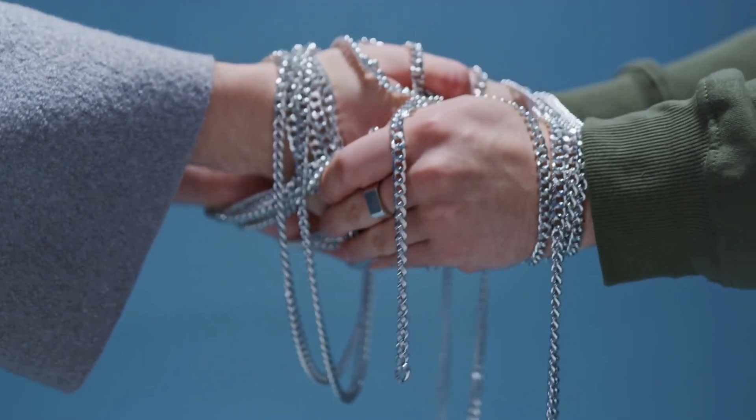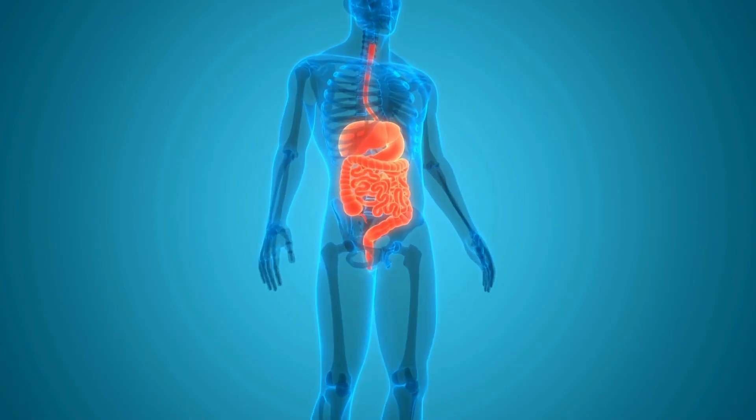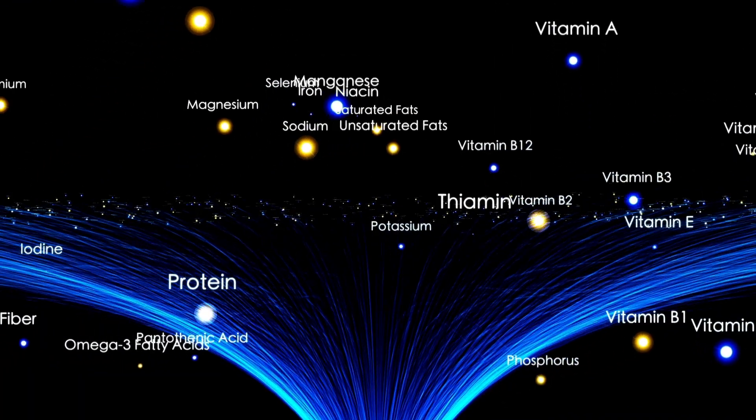They most definitely can be, and the reason is their chelating properties. Chelation just means the binding of a metal ion to an organic molecule. So when you eat food that contains a mineral like zinc, iron or calcium and you also consume phytic acid, the phytic acid will bind to or chelate to the mineral. Our bodies lack the enzyme that breaks down phytates, so we can't properly digest and absorb the nutrients that are bound up in them. That's what the anti-nutrient label is all about.